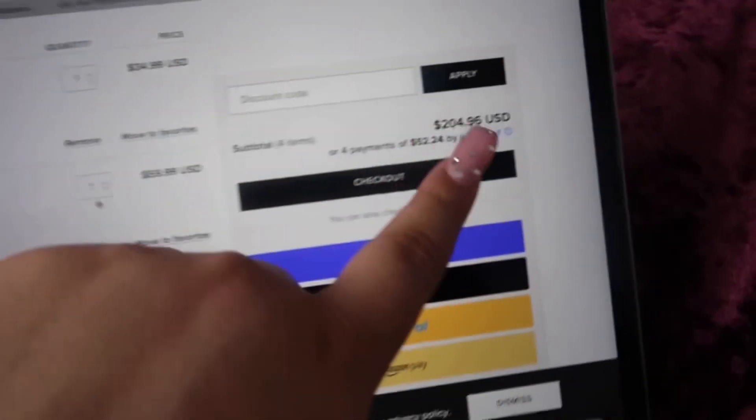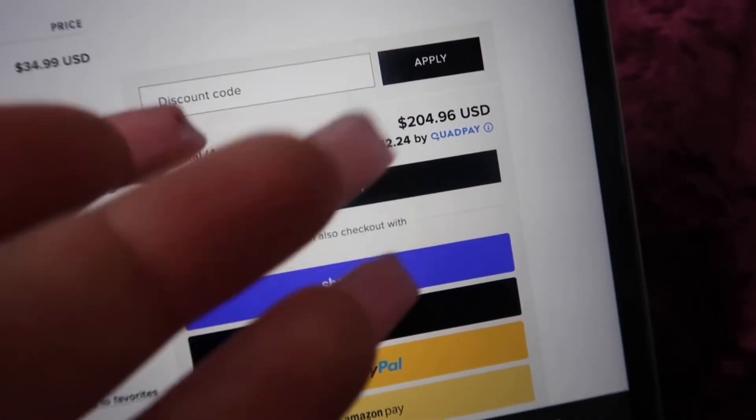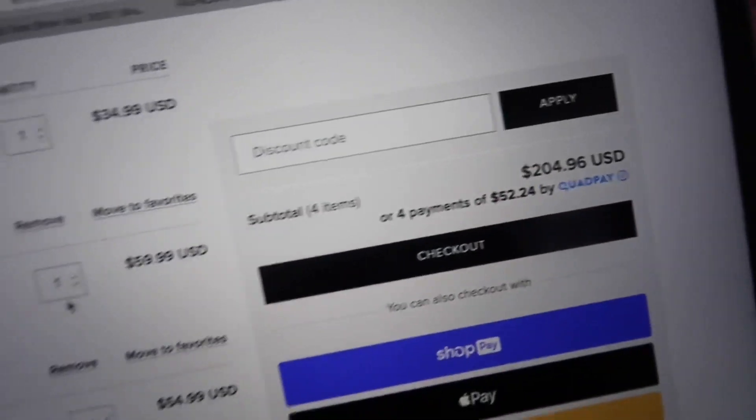Right now we are on my MacBook and as you can see our total is $204.96. They do have QuadPay, but with these codes it's going to be way better than paying $52.24 every two weeks with QuadPay.